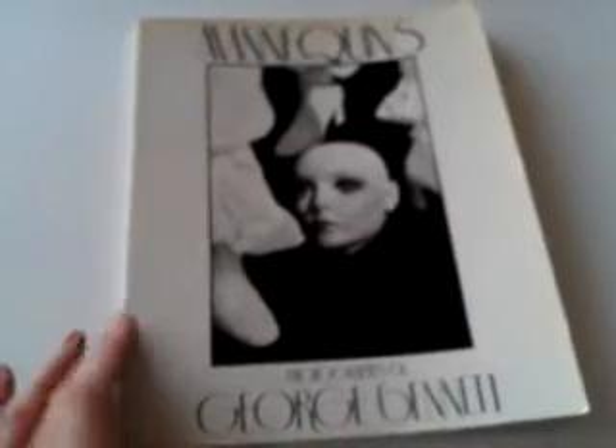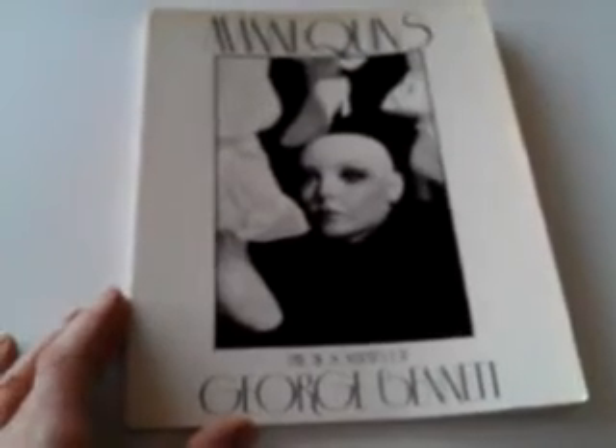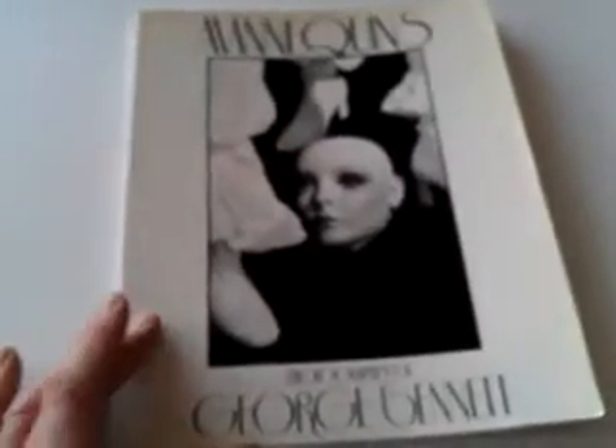Right, ladies and gentlemen, this is a very eerie, atmospheric book of art photographs published in 1977, the first edition, called Mannequins, photographs by George Bennett. This was published in Australia, but I'm not sure if he was an Australian photographer or not.